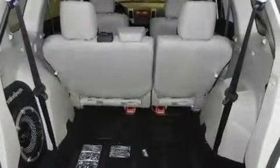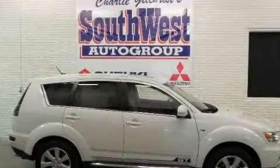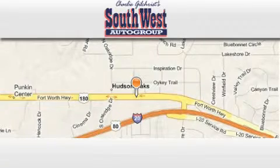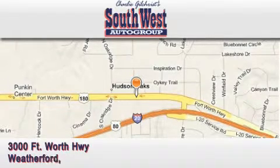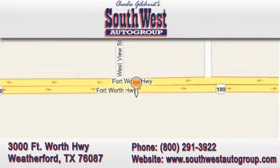Contact us today to schedule your opportunity to see this automobile in person. SouthwestAutoGroup.com is located at 3000 Fort Worth Highway in Weatherford. Our goal is to exceed all of your expectations to ensure that you return for future visits.